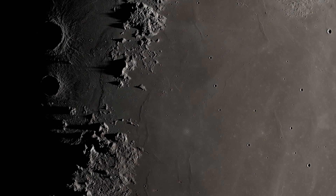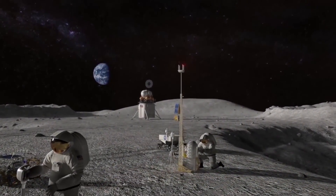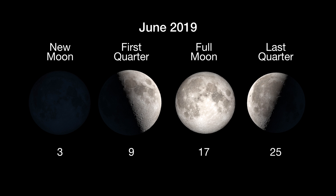There's still a lot to learn about the moon, and science is one of the reasons NASA has plans for both robots and humans to continue exploring it into the future. Here are the phases of the moon for June.